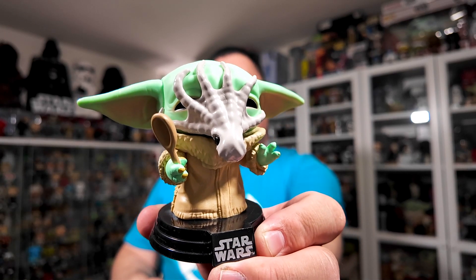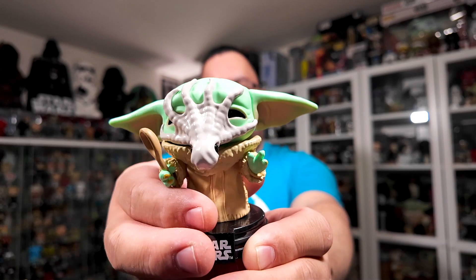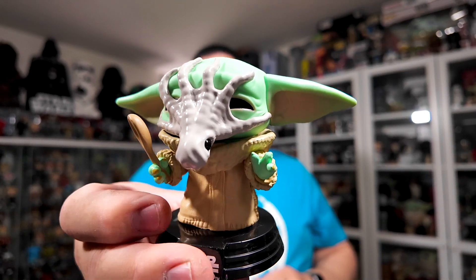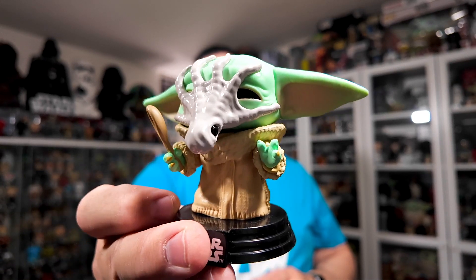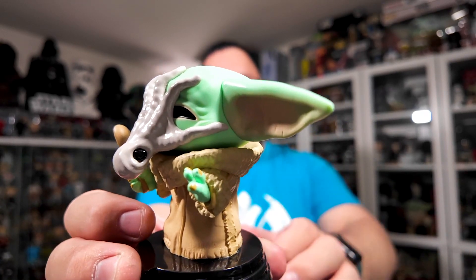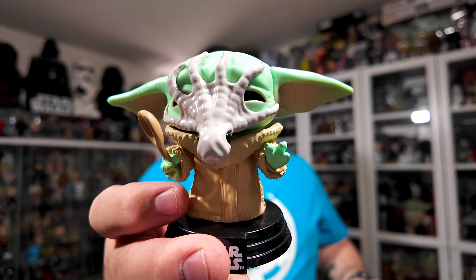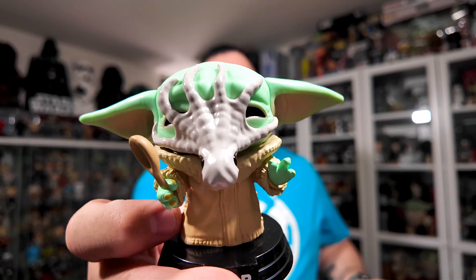It's unique because I think this is the only one where we have something covering his face. I love this one. And just like all the other Grogus you're going to see here, the detail on his robe is just fantastic. That's something they always get right with the Grogu Funko Pops — the detail and the textures on the Grogu robes. Every time they do a Grogu Funko Pop, it's always just phenomenal detail on it.